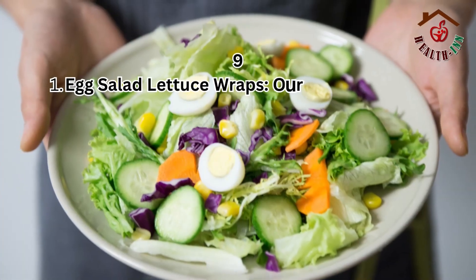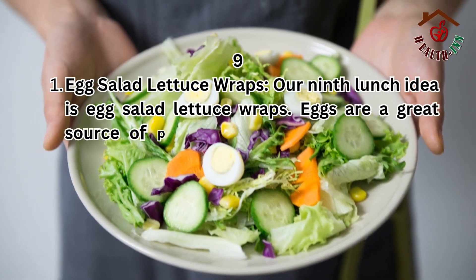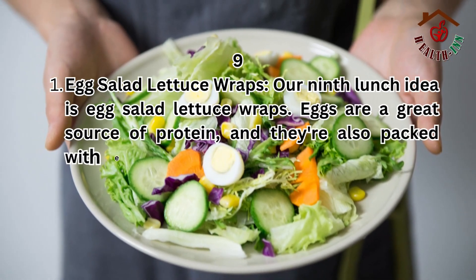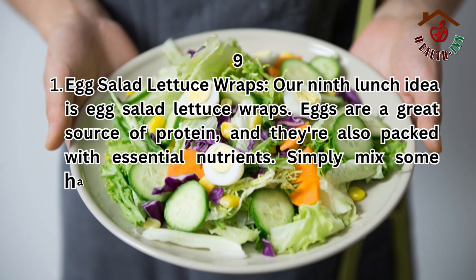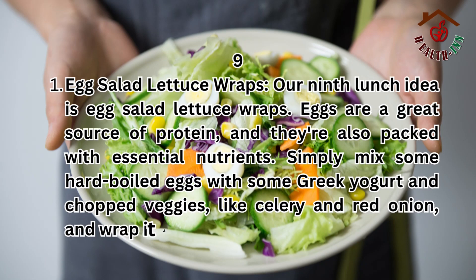9. Egg salad lettuce wraps. Our ninth lunch idea is egg salad lettuce wraps. Eggs are a great source of protein, and they're also packed with essential nutrients. Simply mix some hard-boiled eggs with some Greek yogurt and chopped veggies, like celery and red onion, and wrap it up in a lettuce leaf.